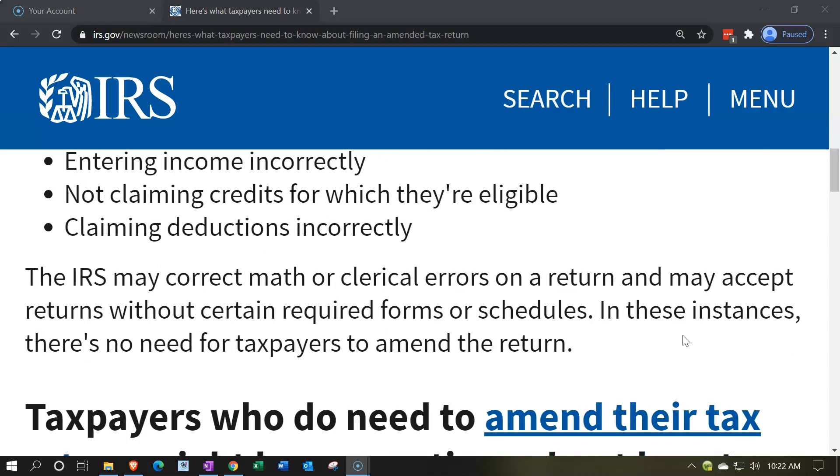The IRS may correct math or clerical errors on a return and may accept returns without certain required forms or schedules. In these instances, there's no need for taxpayers to amend the return. Oftentimes if it's just a math error and the IRS has the information, they will simply correct it and make the adjustments for you. If you miskeyed something like W-2 income, the IRS has that on their side and is quite likely to catch it.